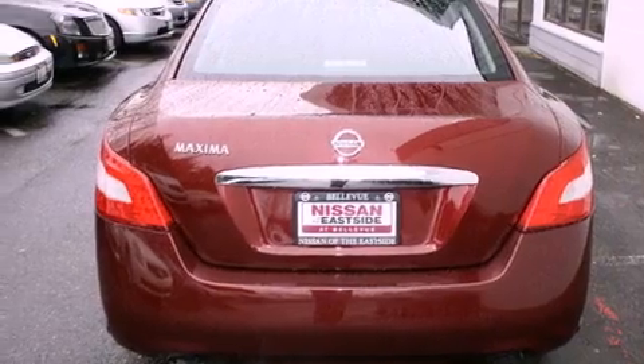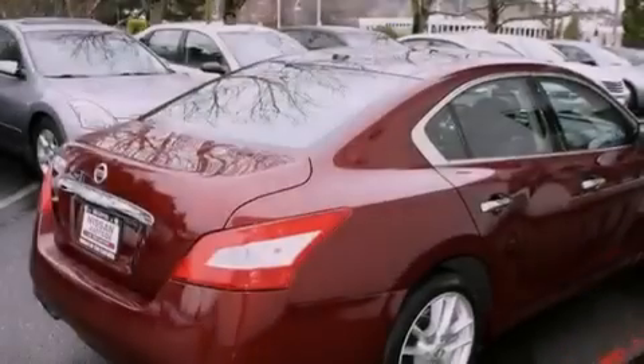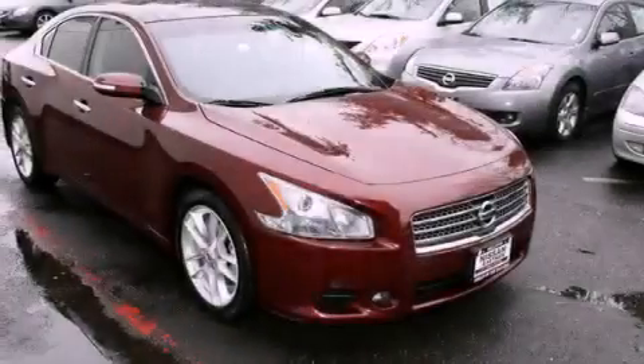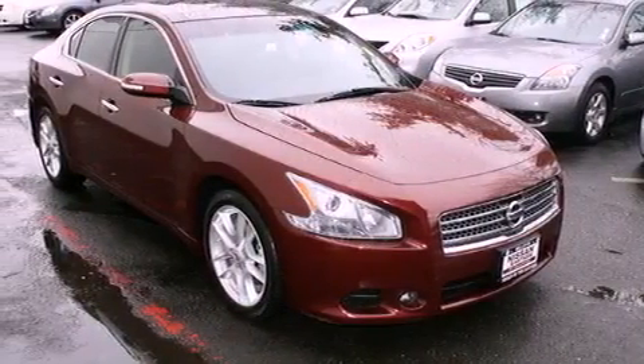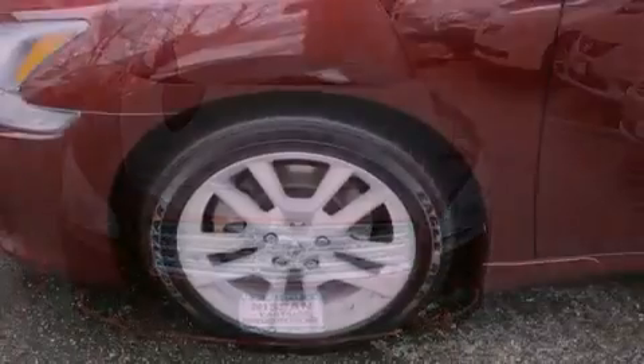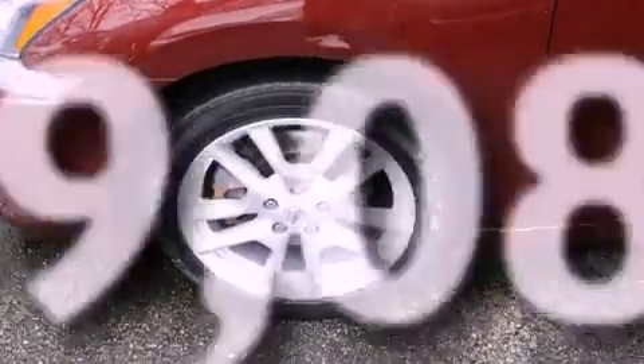Features include a power sunroof, heated seats, a navigation system, alloy wheels, a leather-wrapped steering wheel, a traction control system, an anti-lock braking system, front seat with memory settings, and air conditioning with automatic climate control. This vehicle has fewer than 50,000 miles on the odometer.